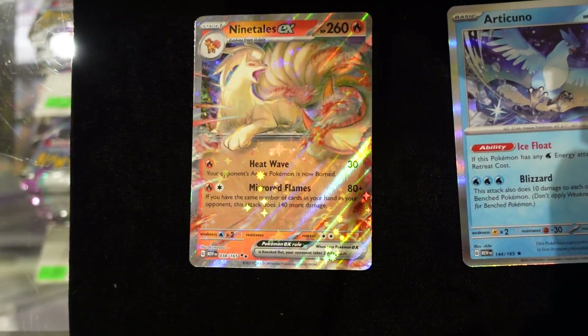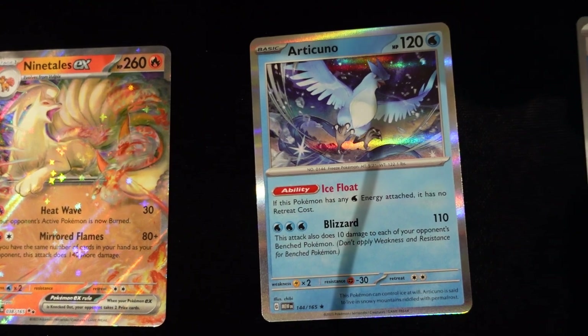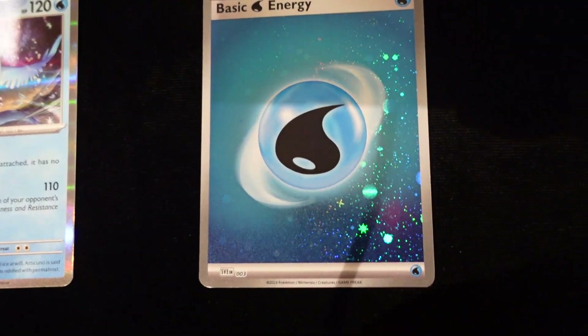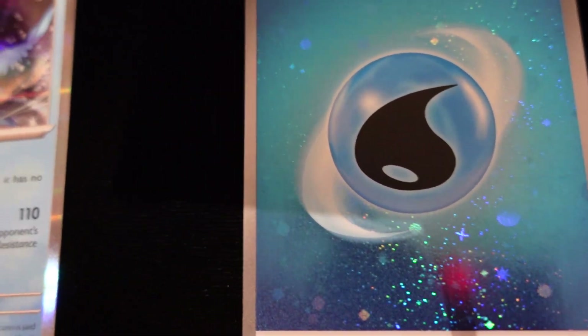Alrighty, so it looks like the hits we got in this one are a Nine Tails EX as well as a Hollow Foil Articuno. Something new they started doing for 151 is the Cosmic Hollow Foil Energy card — we got a water one here, which is something brand new for this set.